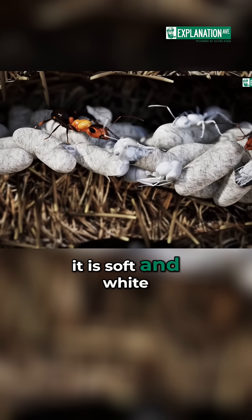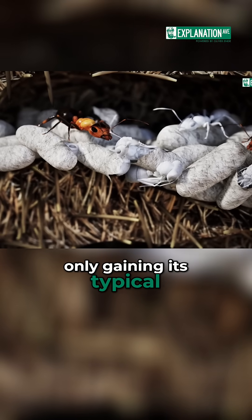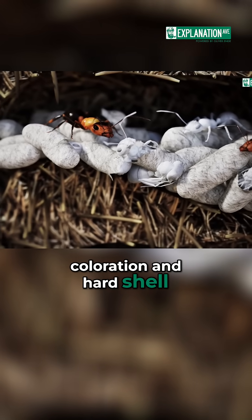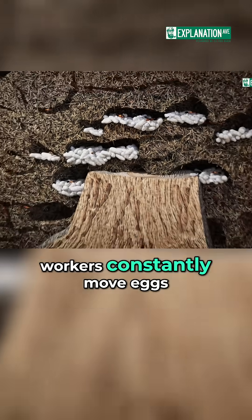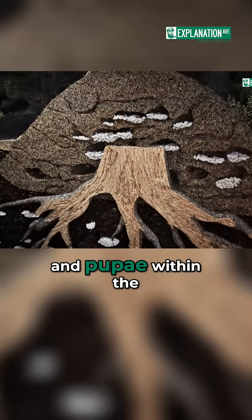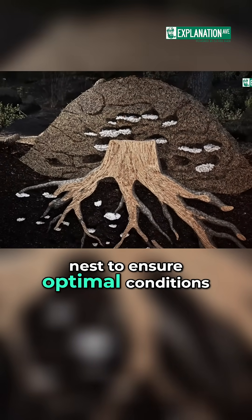At first it is soft and white, only gaining its typical coloration and hard shell after a few days. Throughout development, workers constantly move eggs, larvae, and pupae within the nest to ensure optimal conditions.